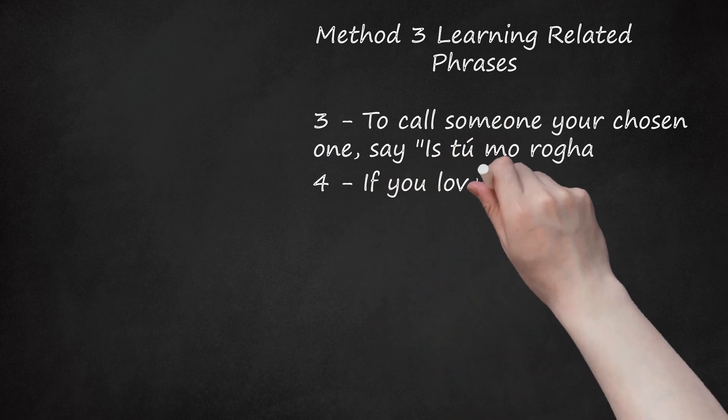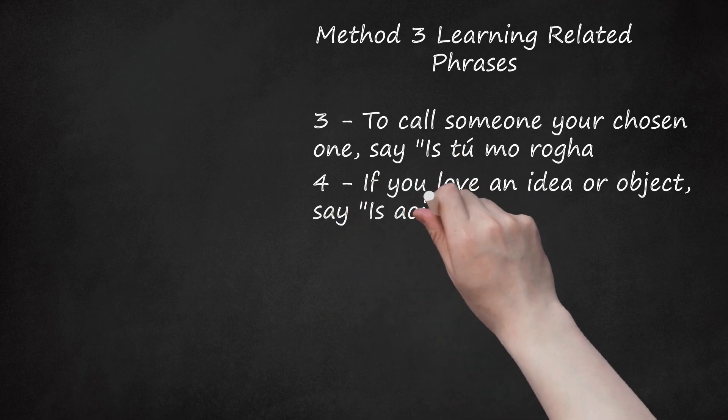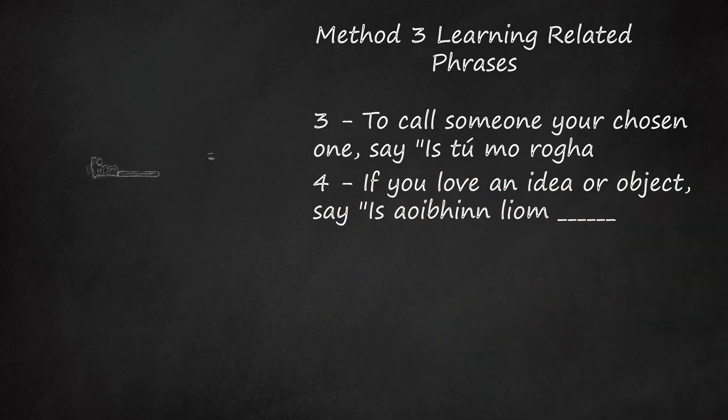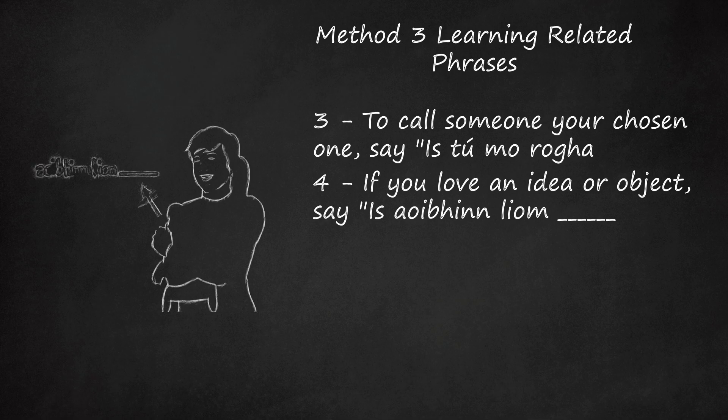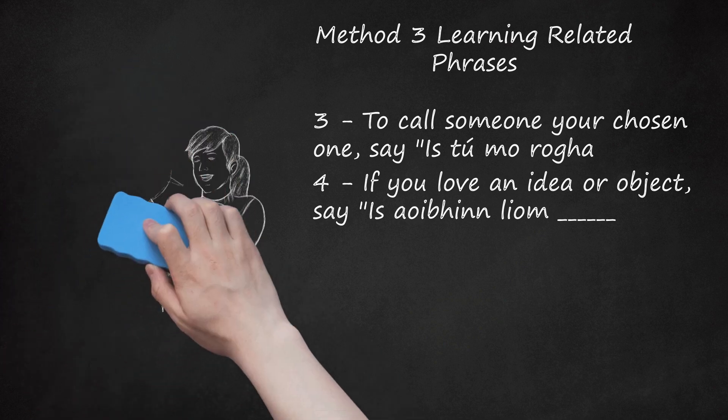Step 4: If you love an idea or object, say 'Is aoibhinn liom é/í.' This phrase is used for when you love something but you're not romantically in love with it. For example, if you really like your grandmother's pasta, you might say 'Is aoibhinn liom pasta.' Note that this phrase is identical to 'Is aoibhinn liom tú' from the section above, except that you're substituting a different word for 'tú' (you).